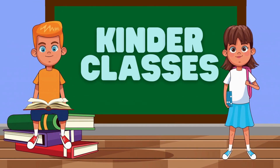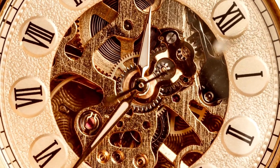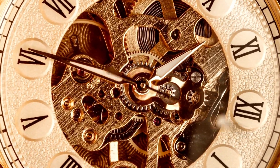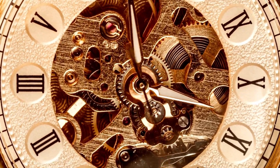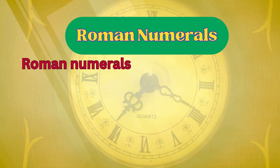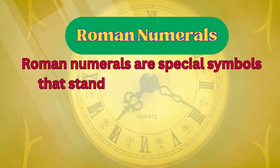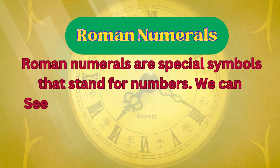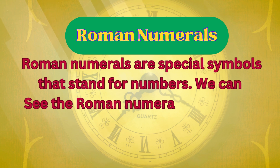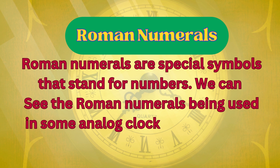Kinder Classes — Hi Friends! Today we are going to learn Roman Numerals. Roman Numerals are special symbols that stand for numbers. We can see Roman Numerals being used in some analogical clocks and watches.